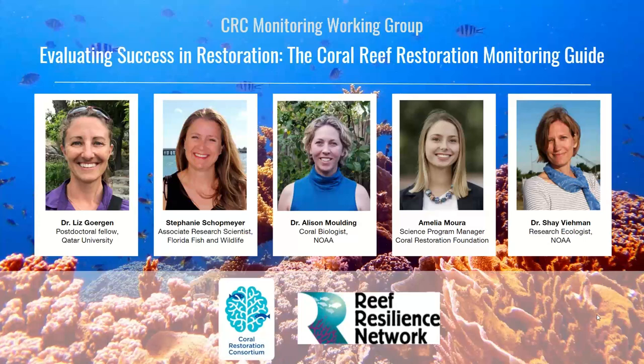I am happy to introduce today's presenters, the authors of the Monitoring Guide. Dr. Liz Gergen is a postdoc fellow at Qatar University and is leading the development of a Coral Reef Restoration Program. Stephanie Schottmeyer is an Associate Research Scientist with the Florida Fish and Wildlife Research Institute's Coral Program. Dr. Allison Moulding is a Coral Biologist at the NOAA Fisheries Southeast Regional Office, and Amelia Mora is the Science Program Manager at the Coral Restoration Foundation in the Florida Keys.